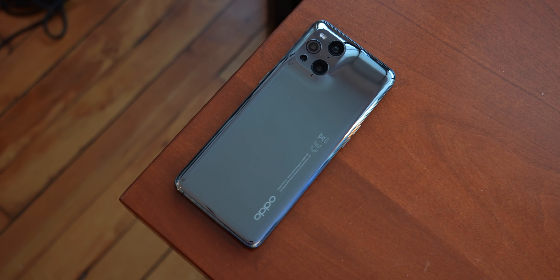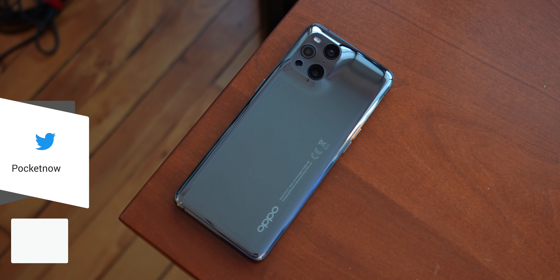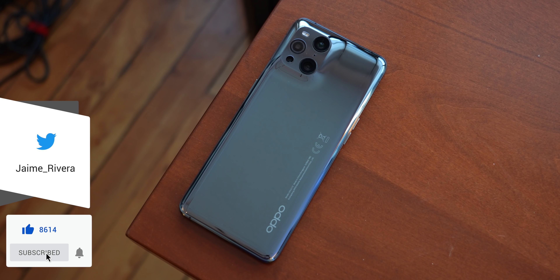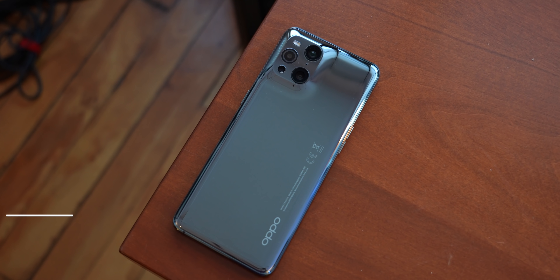Let us know what you think about the Oppo Find X3 Pro in the comments down below, and while you're at it, follow us on social media, subscribe to our channel for more videos like this one. You can also follow me on my personal handles to see me clean this phone repeatedly and find crazy ways to film it. Please give this video a thumbs up if you like what you saw.